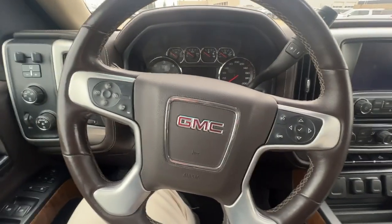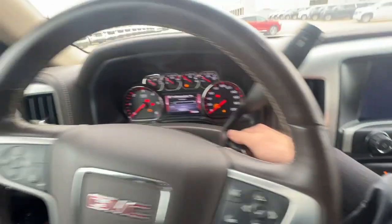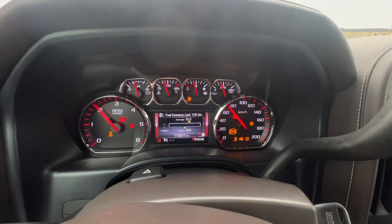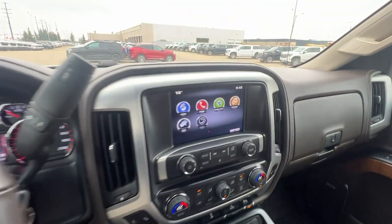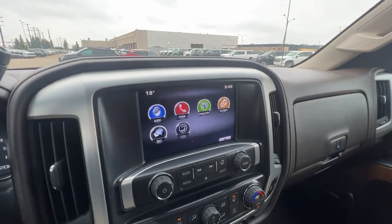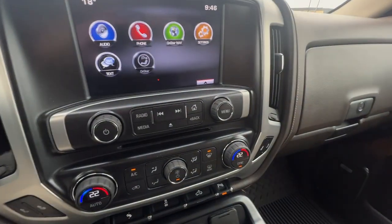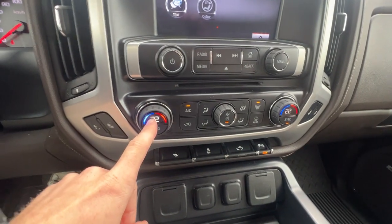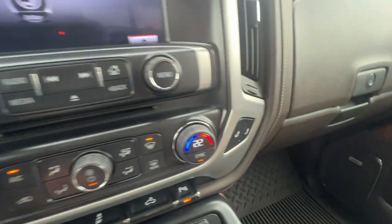We can go ahead and grab the key now and start up our truck. Just off to the right, we can see our gauge cluster with a digital screen in the middle, and an infotainment screen with OnStar navigation as well as Bluetooth audio. Underneath that we have our radio controls as well as our climate control with a digital display.